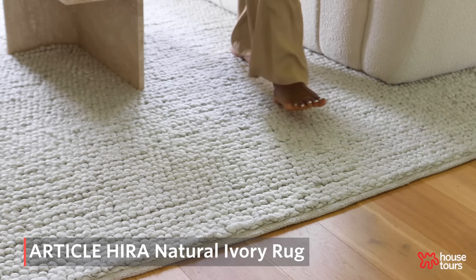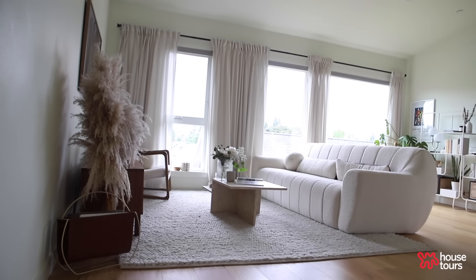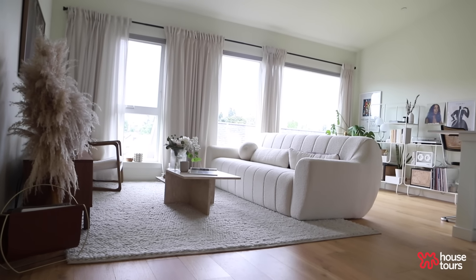My Article rug is also a favorite of mine. Not only does it feel like heaven whenever you step on it, I just thought of it as the perfect fit for this living room. And the fact that it also adds zones is just sort of another bonus.